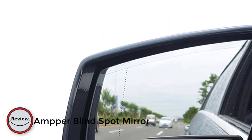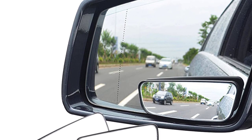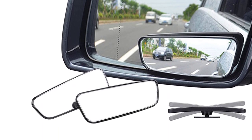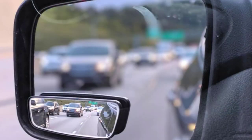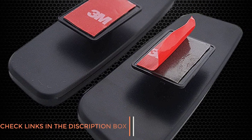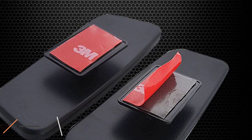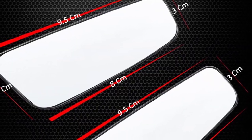Number five: the Amper blind spot mirror. The Amper blind spot mirror is a fantastic product for any driver looking to increase their safety on the road. This mirror is designed to eliminate the dreaded blind spot that often occurs when changing lanes or backing up, making it an essential addition to any vehicle. It is compact and easy to install with a simple peel-and-stick adhesive backing. The convex shape of the mirror provides a wide-angle view, allowing for a much greater field of vision than a standard side mirror. It is also made from high-quality materials resistant to scratches and weather damage.